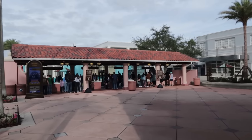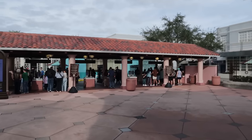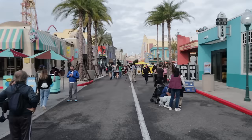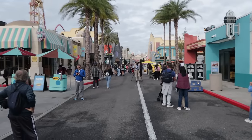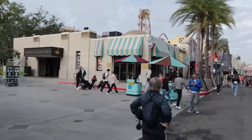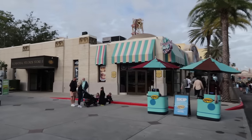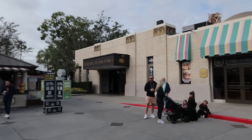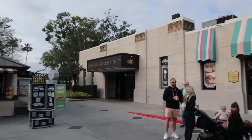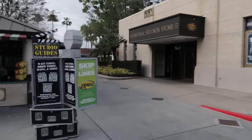Now we can go to the entry gates. New for 2024, they are using photo validation — they will take your picture as you enter the park. Now that we've scanned in, let me show you this first little section inside the theme park. To our left here we have Studio Suites, a place to get sweet treats, and then the Universal Studio Store — the largest store inside the theme park, has pretty much anything you could want.